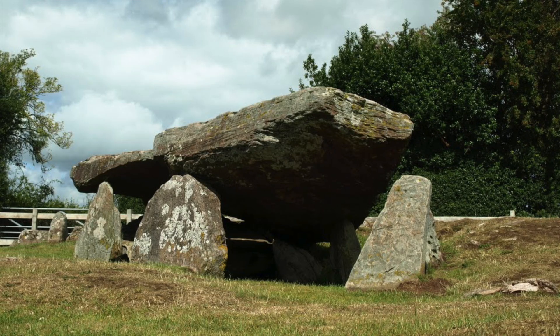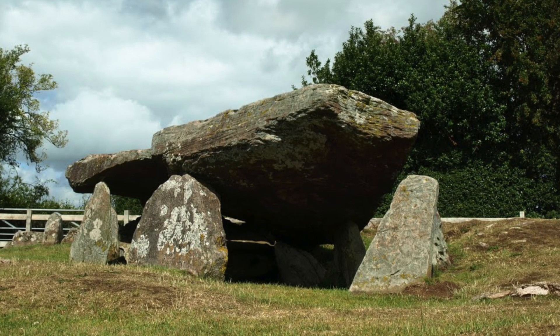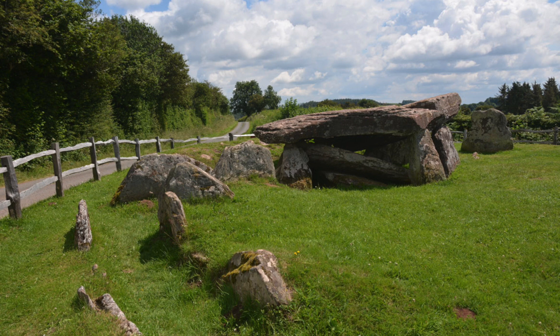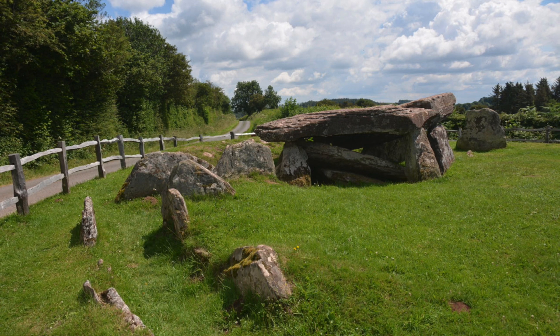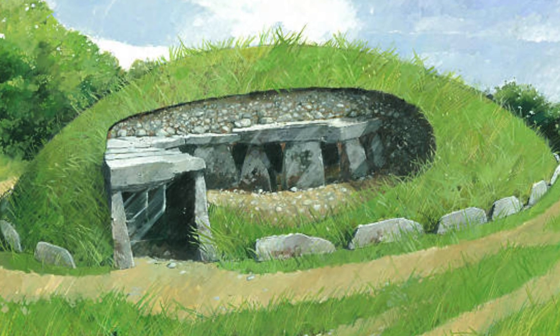From the outside looking in, it looks like a lot of effort was needed in its construction, but its appearance is somewhat deceiving. Experts say that instead of stacking the large stone on top of the uprights, it's possible the ground underneath the main rock was simply dug out, and then the support rocks were slid underneath. Over the top, the long mound was added and then turfed.